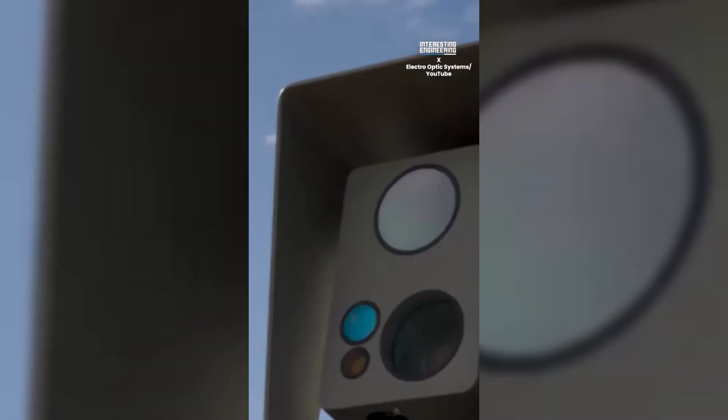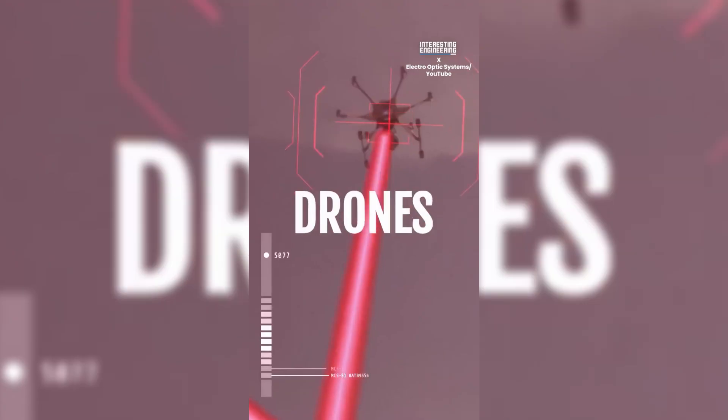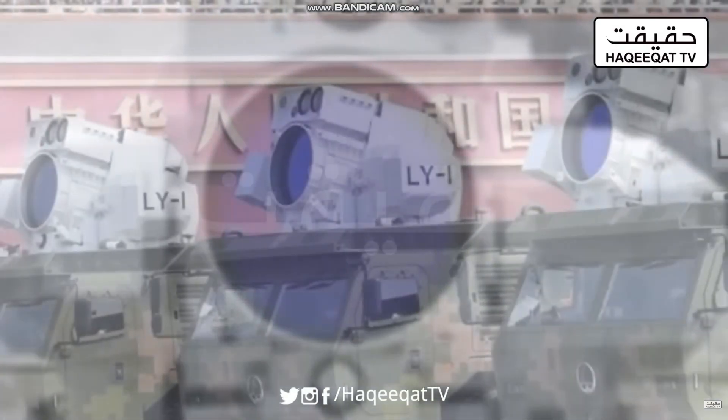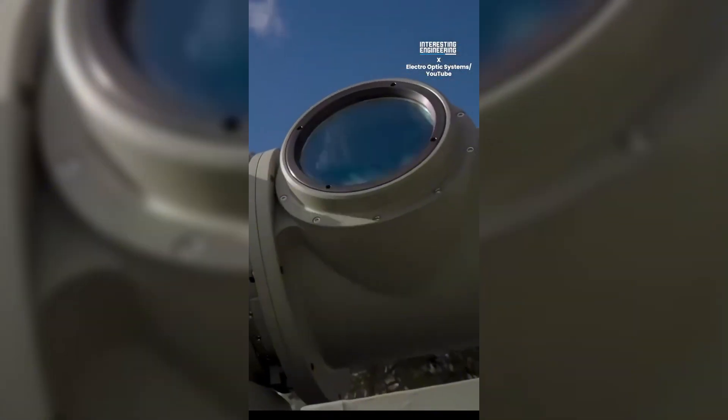Its kill range is three kilometers, but it can disable the sensors of a target from an insane 15 kilometers away — meaning it can blind a drone long before it even knows what hit it. It has its own internal power supply, so if the mains go down in a conflict, this thing doesn't just shut off. It's a self-contained guardian that can run on its own juice to engage those 200 drones before needing a recharge.